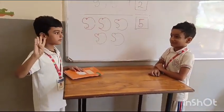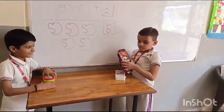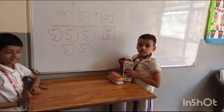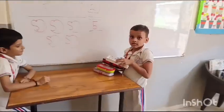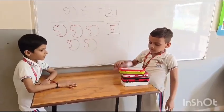Yes, good. How many books do you have, Krishna? One, two, three. Yes, Sattvic gives you 2 more books. Let's count how many books altogether. One, two, three, four.